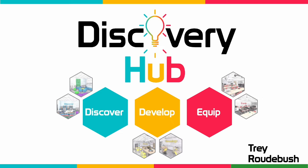Hello everyone and welcome to my Senior Capstone Project. My name is Trey Radabusch and today I will be presenting to you the Discovery Hub, a series of makerspaces designed for the Kosovo Leadership Academy to help students be able to discover, develop, and equip their skills.